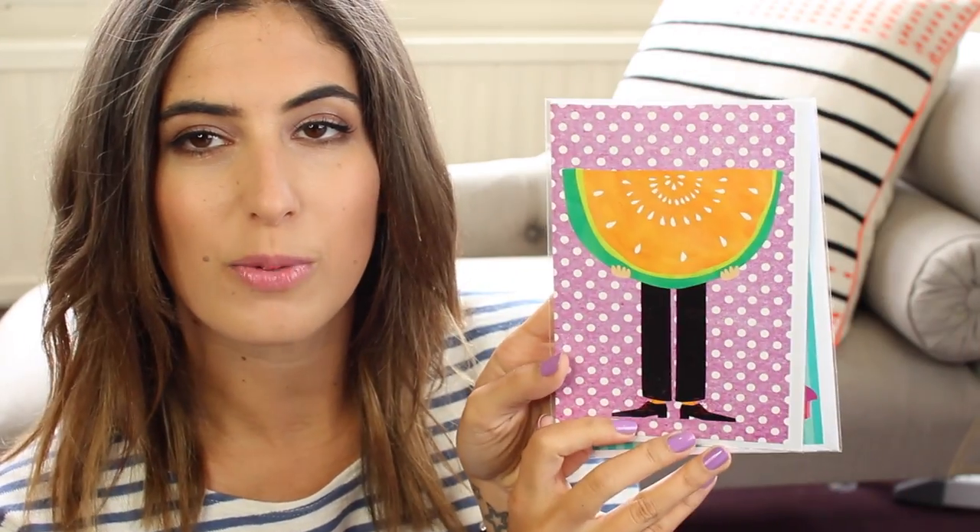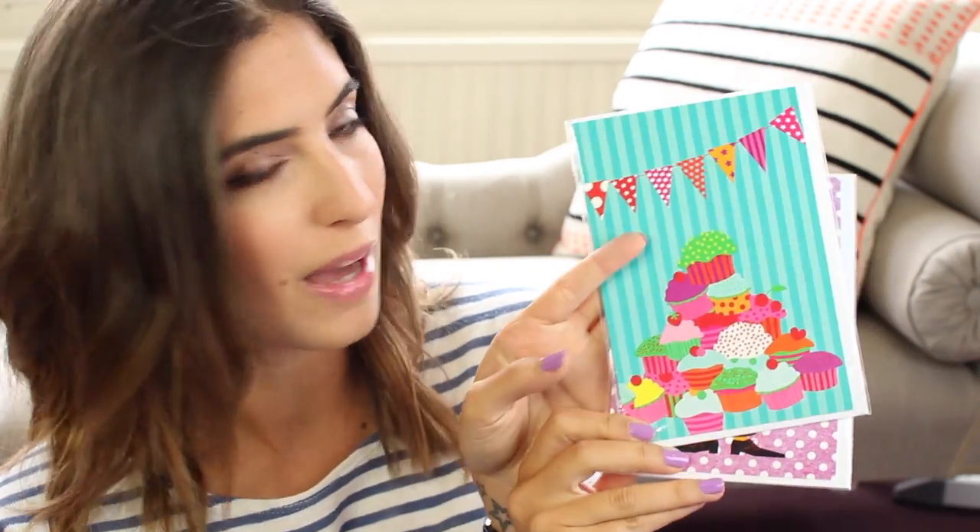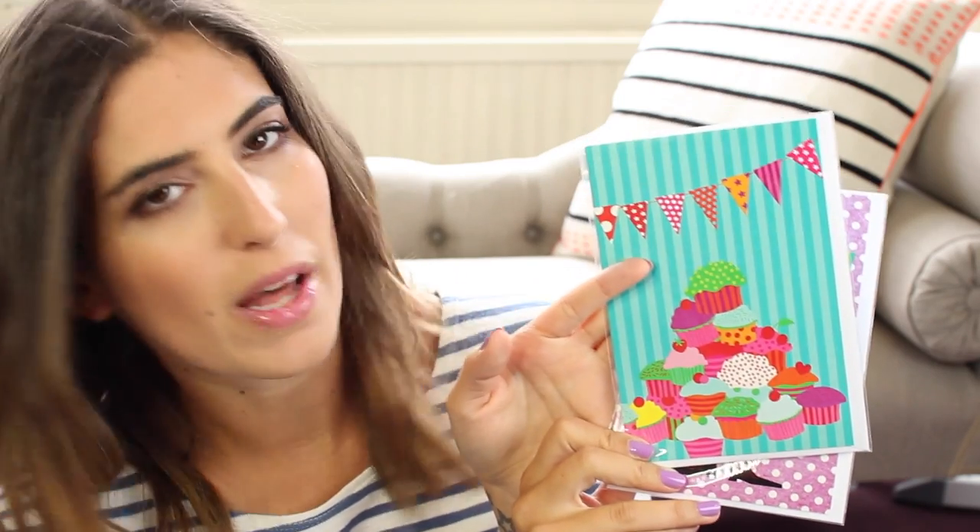Just a few more things from Tiger. I got a couple of birthday cards — I'm one of those people who always picks up cards when I see ones I like, because you never know when you're going to need one. Someone's birthday you might have forgotten, or an anniversary. So I just got these two cute ones.